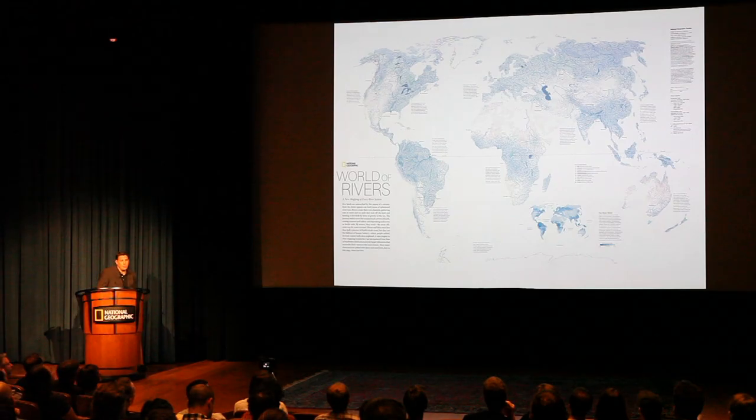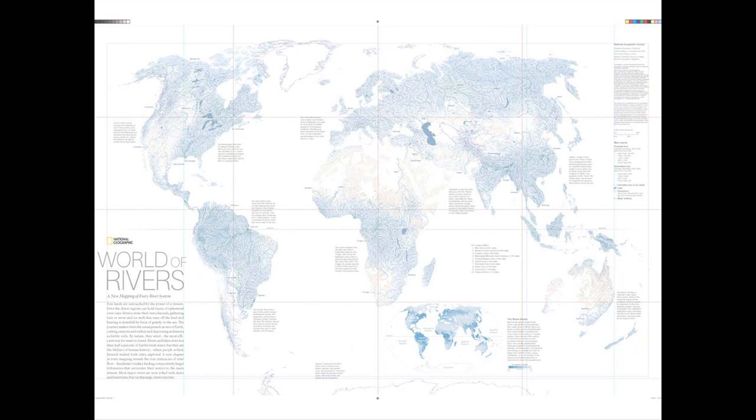Visualizing large data sets is our specialty. This is a map of rivers throughout the world that involved several different data sets to produce a map that would classify rivers by their discharge as opposed to something else.